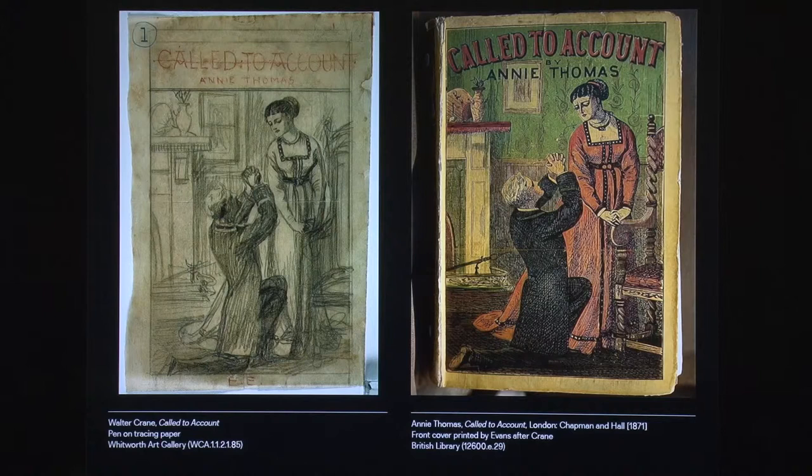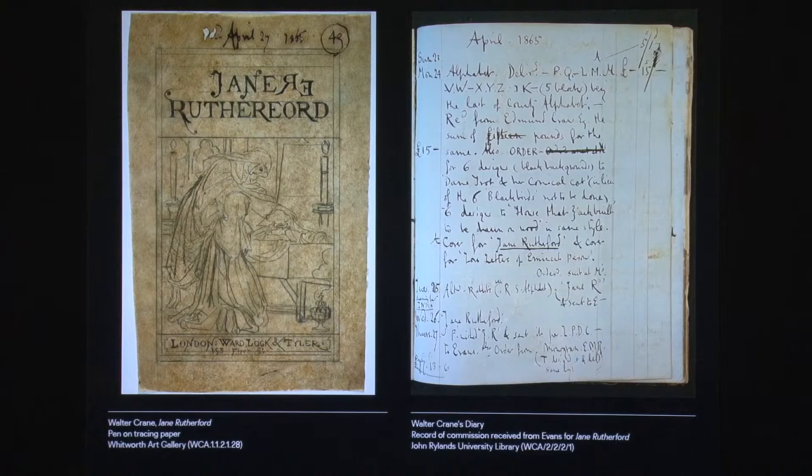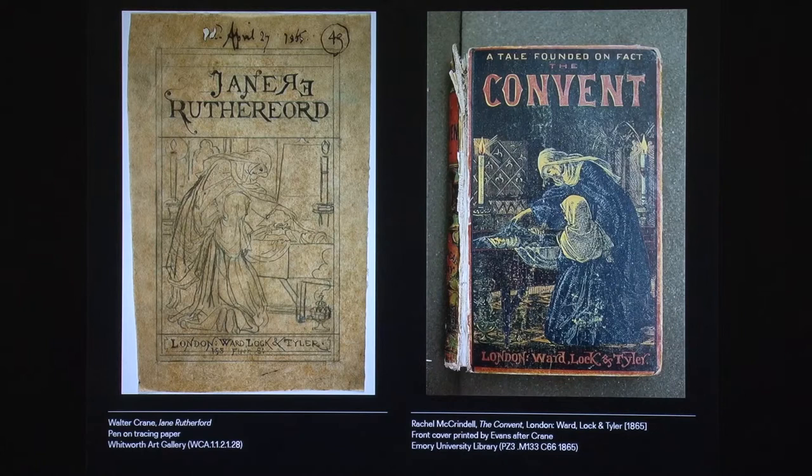Documents can sometimes be unreliable in univocally pinpointing the book, and this is true both for commissions and drawings. For example, this drawing gives a date, April 1865, a title, Jane Rutherford, and a publisher's name, Wardlock and Tyler. A check on the illustrator's diary confirms the title and date, and it is possible to trace an advertisement where a book with the same features is listed. All the same, I had not been able to trace any copy of this book anywhere. But one day, at Emory University Library, while browsing uncatalogued acquisitions in the storage area, a volume serendipitously appeared with a completely different title and author, but bearing exactly the same cover.